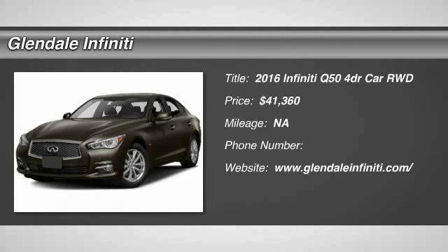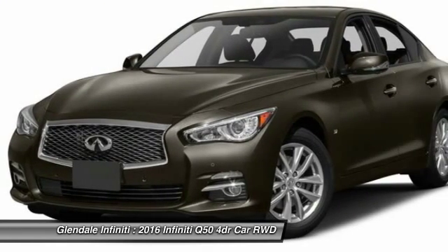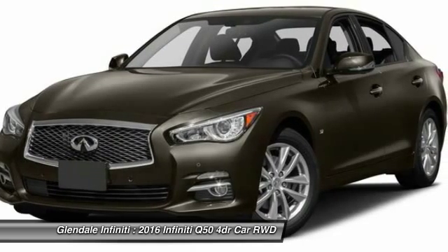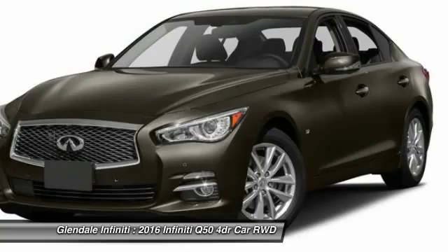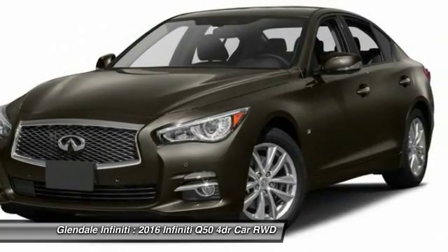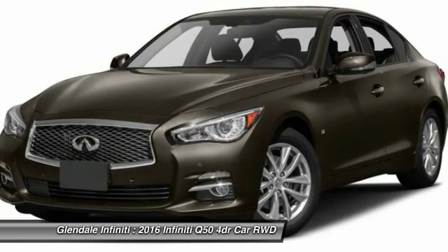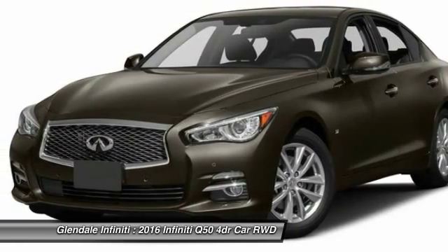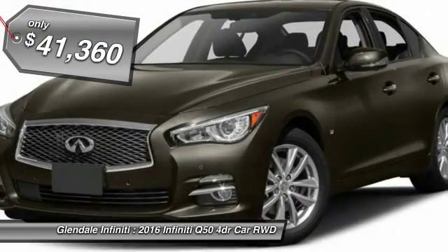The 2016 Infiniti Q50 has elevated design expression by breaking all the design rules. Along with the signature appearance, it also comes with power. The breathtaking performance of Infiniti's Q50 engine leaves nothing to be desired. The engine block is crafted out of aluminum alloy to help reduce weight and increase responsiveness, giving you incredible power and a truly thrilling drive, and is priced below $45,000.